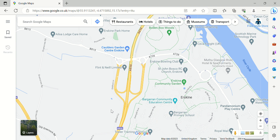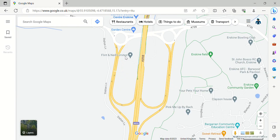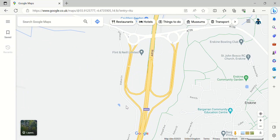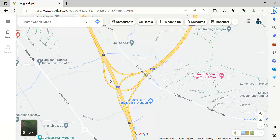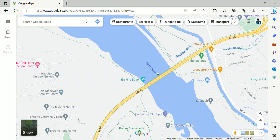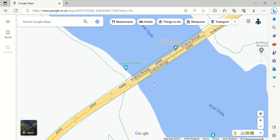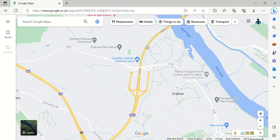The M898 has two junctions. This is quite a long junction with this design — like a dumbbell, yes, a long dumbbell as used in weights. Junction 1/1A is where the M898 meets the M8. You can also see the Erskine Bridge here, which is known as the A898.